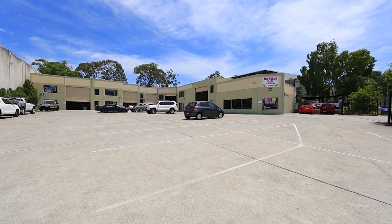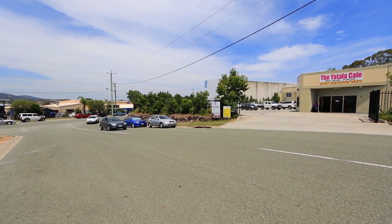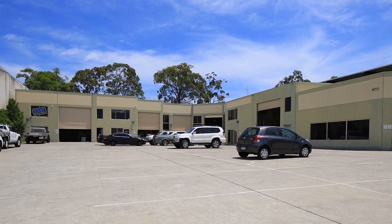Rapidly growing area, take advantage of low interest rates to add to your investment portfolio or relocate your business. Warehouse 5, 2 Mayela Street, Stapleton.